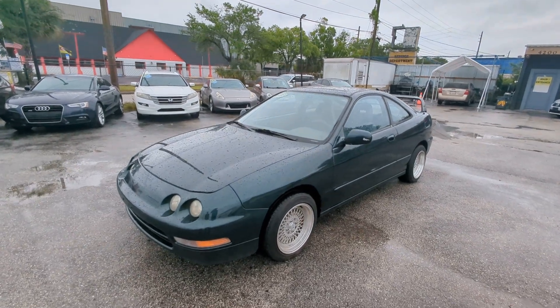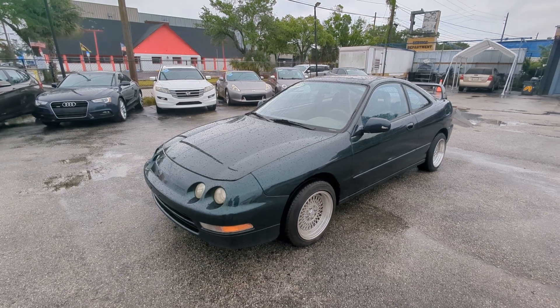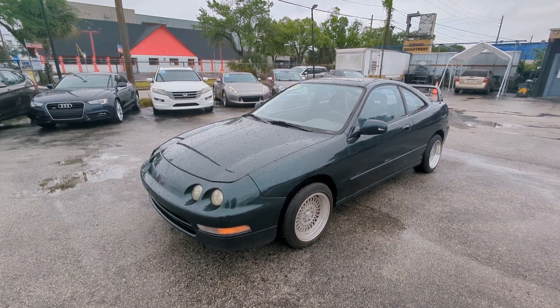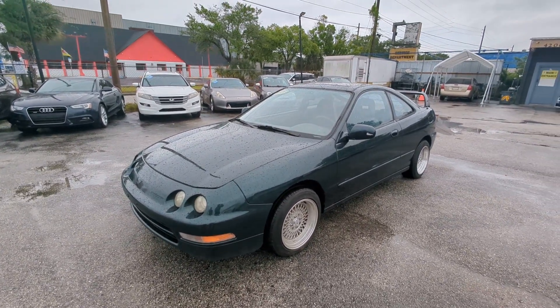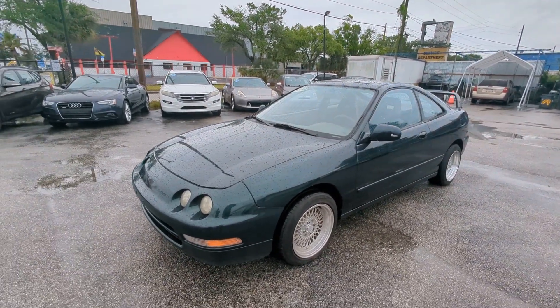This is Arc Motors doing a quick video walk around on our 1995 Acura Integra. This particular car has 95,000 original miles on it. In this video we'll show you the outside, the inside, engine bay, and a quick test drive at the end to point out any damages.